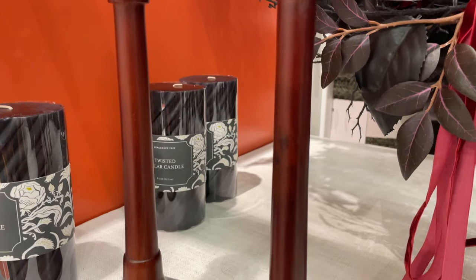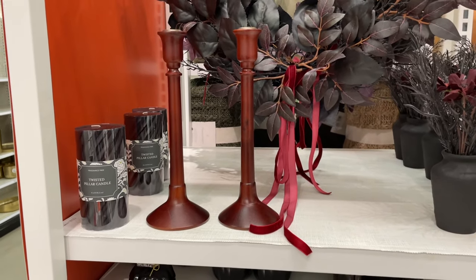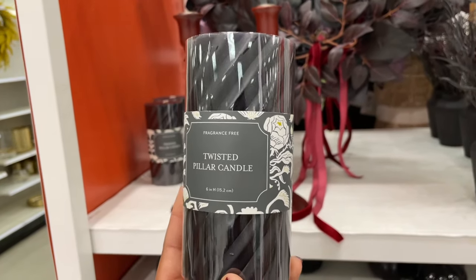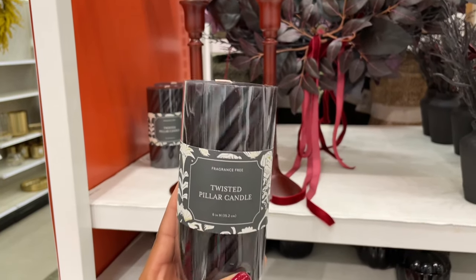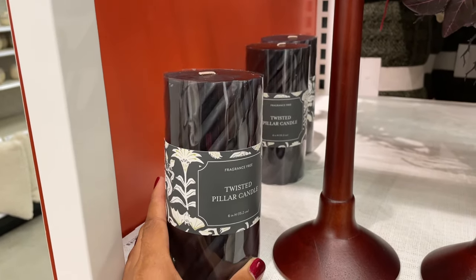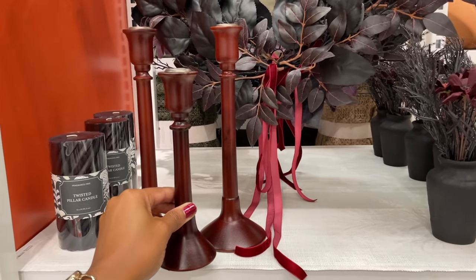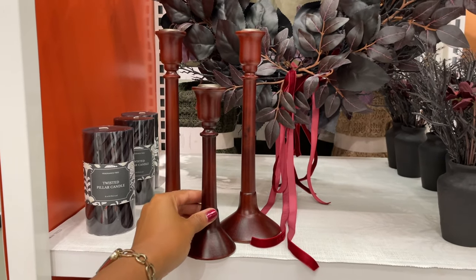These candlesticks were really nice — kind of a brownish burgundy color, wooden. This pillar candle was so pretty; I haven't really seen twisted pillar candles, mostly candlesticks, so this was very welcomed. They also had a smaller candlestick holder to go with the bigger ones, so you could have a nice set of three.